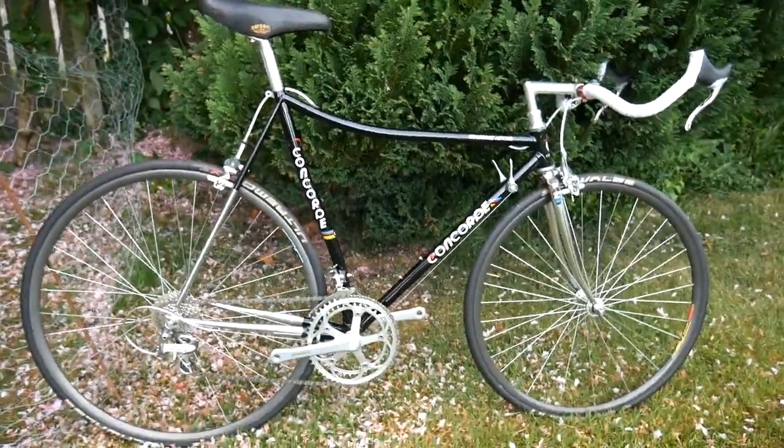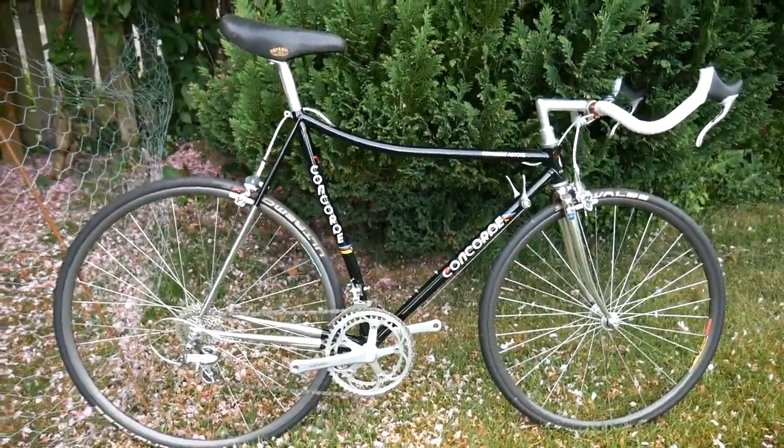Concord — time trial, pursuit. Full Dura-Ace.